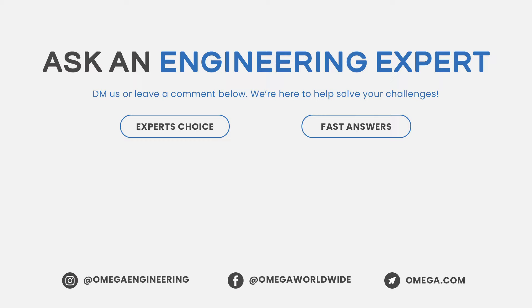Want to know more about what's brewing at Omega? Call or chat online at Omega.com. And be sure to like and subscribe.